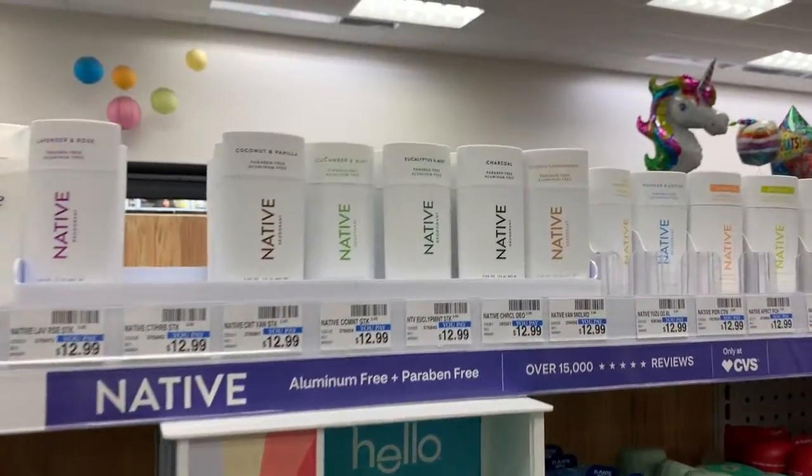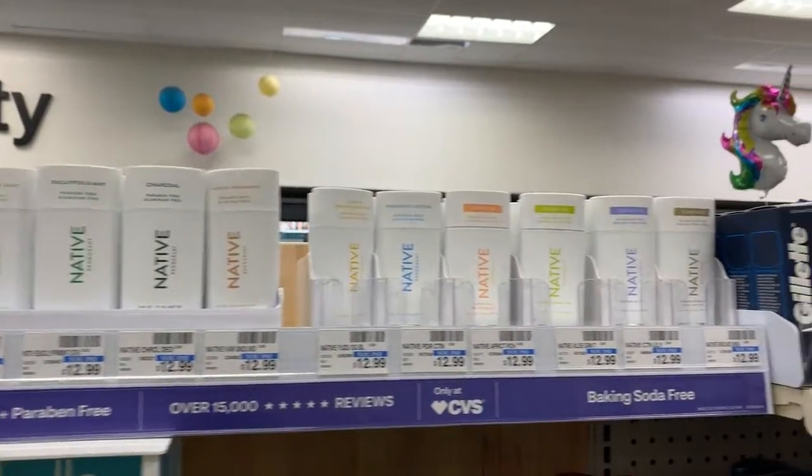I have the coconut and vanilla scent. When I went to CVS, they had so many scents — it was so hard to pick just one because a lot of them smell really nice. Native offers more scent options than Hey Human, and I feel Native also has better-smelling deodorant overall.